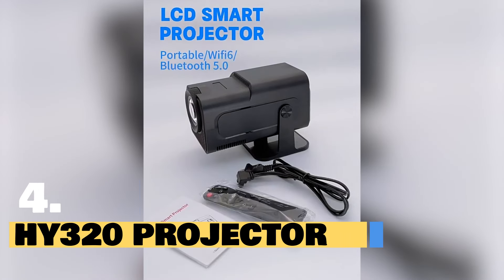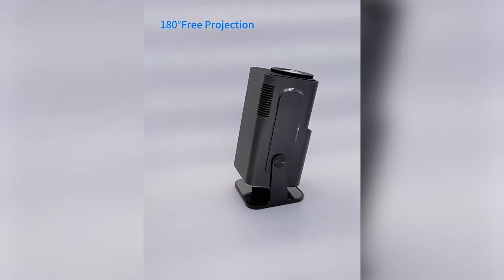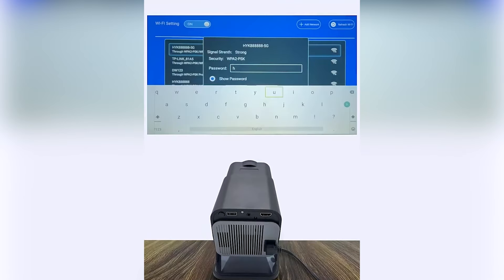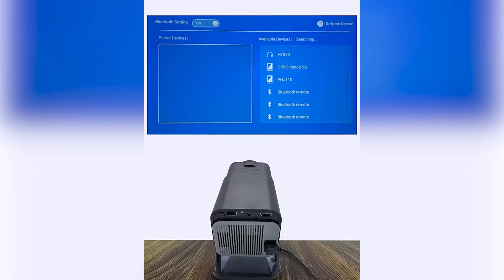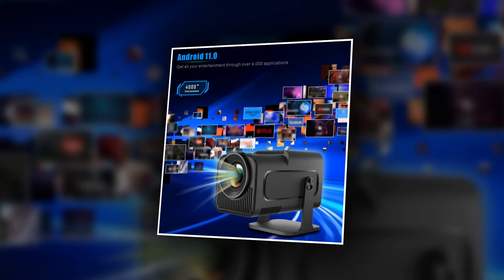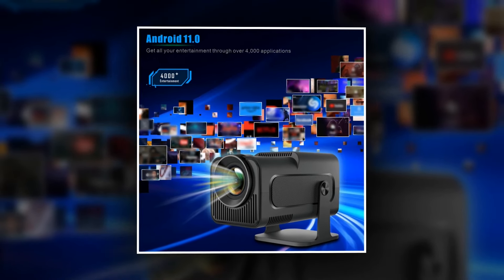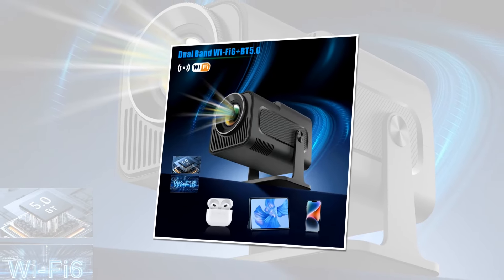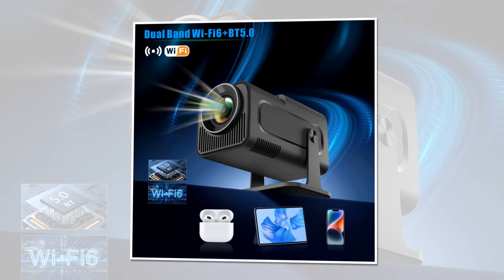Introducing the Hi-320 Projector, your ultimate entertainment companion. Today we're diving into the world of entertainment with the revolutionary Hi-320 Projector. Get ready to elevate your viewing experience to a whole new level. The Hi-320 boasts cutting-edge technology, featuring an Android 11 operating system ensuring seamless navigation and access to a world of content right at your fingertips. With an impressive 390 ANSI lumens, this projector delivers stunning brightness.